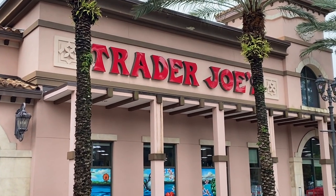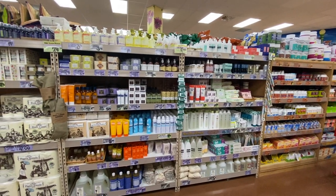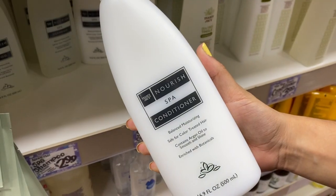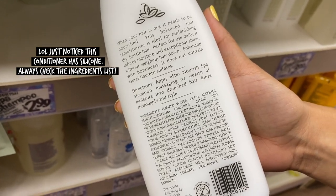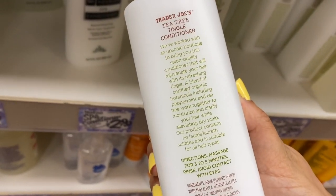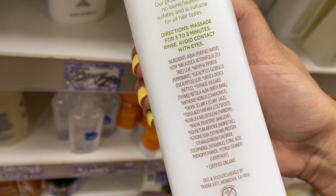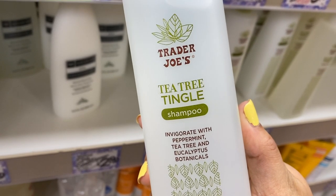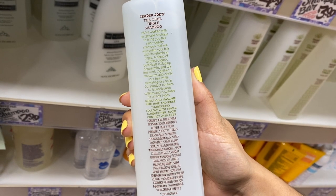Finally here at Trader Joe's — parking was hard, but we made it. Here's a little overview of all the beauty products they do have. What I love is that their beauty products are affordable. Here is a nourish spa conditioner and it retails for $2.99. This is a good one if you're looking for slip, along with the tea tree conditioner. I do have a video where I talk about them. Now this shampoo was a little bit on the drying side — you can always follow up with a moisturizing product to balance it out, but it was pretty stripping.